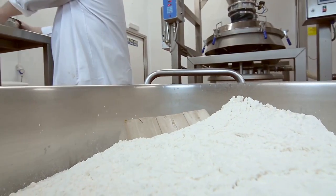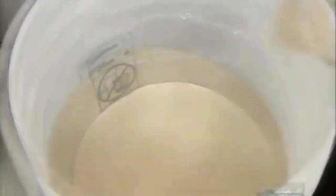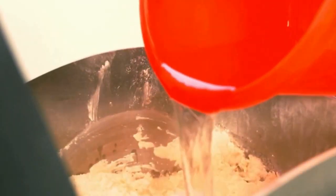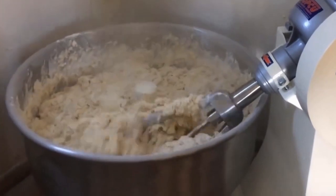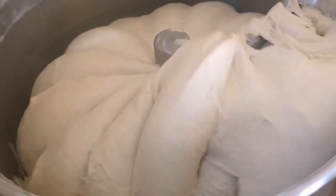To make the dough for the crust, they combine flour, salt, sugar, and yeast with water and oil in a large mixer. They also add cornmeal for taste. The mixture runs for about 4 minutes to allow the ingredients to mix well, and the dough rises for about half an hour.